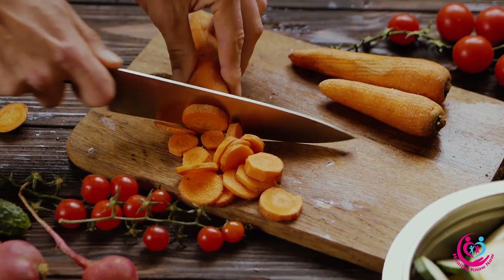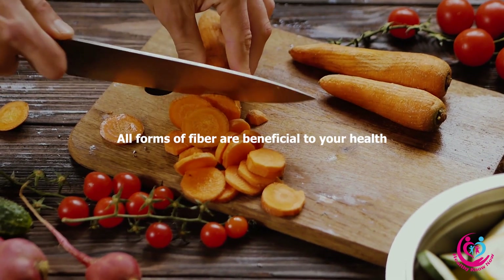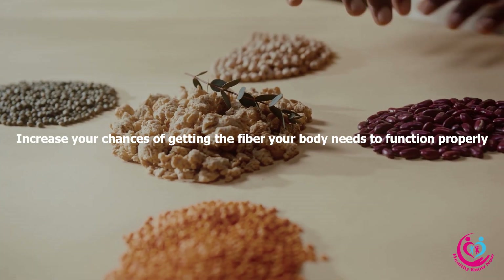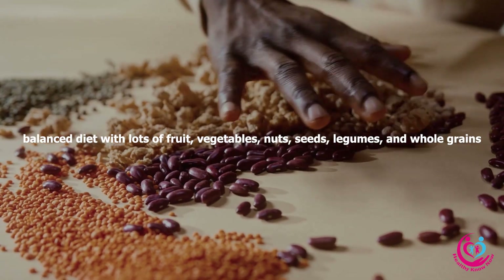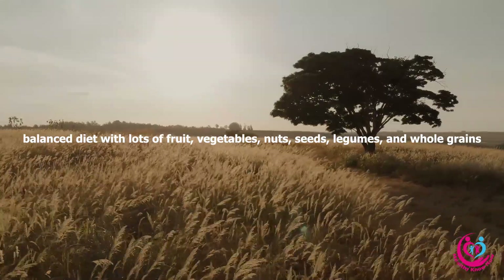Get in enough fiber: All forms of fiber are beneficial to your health. Increase your chances of getting the fiber your body needs to function properly and minimize your risk of illness by eating a well-rounded, balanced diet with lots of fruit, vegetables, nuts, seeds, legumes, and whole grains.